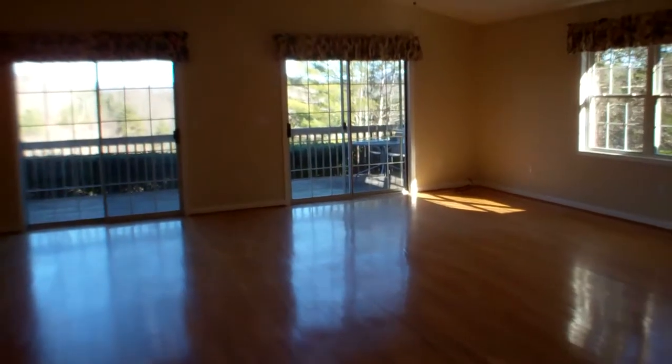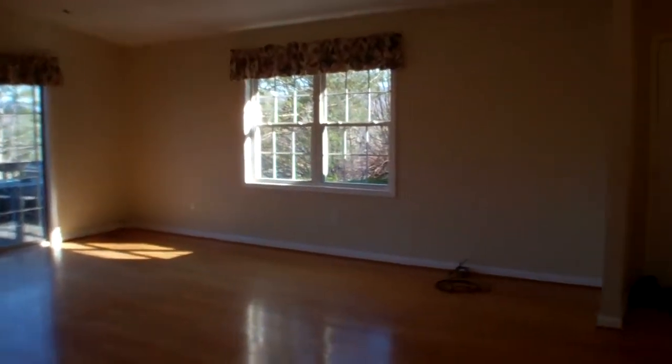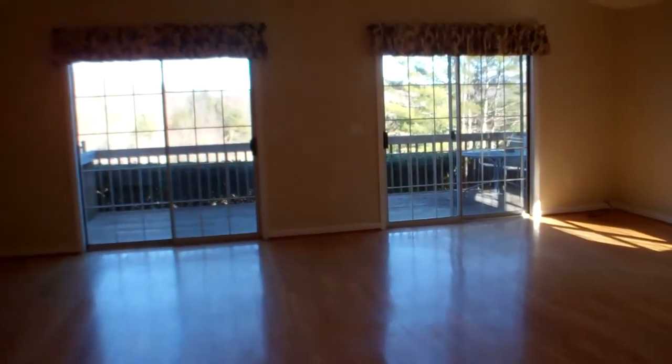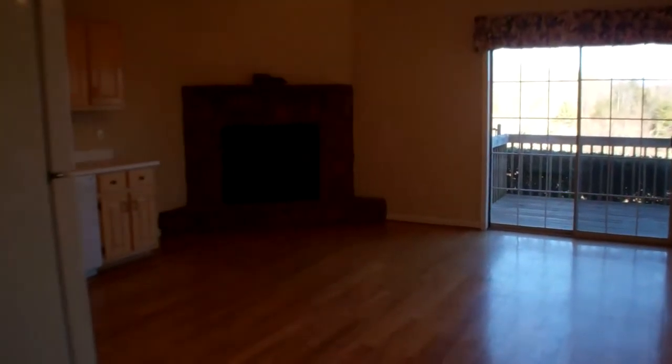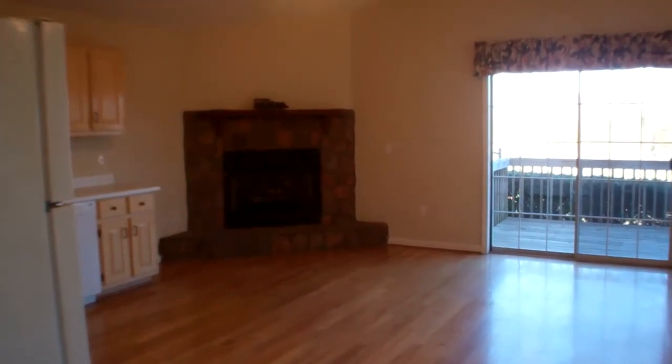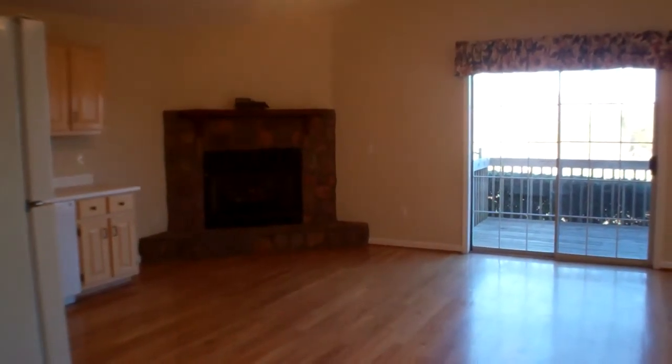As you come out of the hallway, you come into this incredible space. This is just a really cute home — perfect starter home, home in the mountains, or a rental. It's just a perfect place.